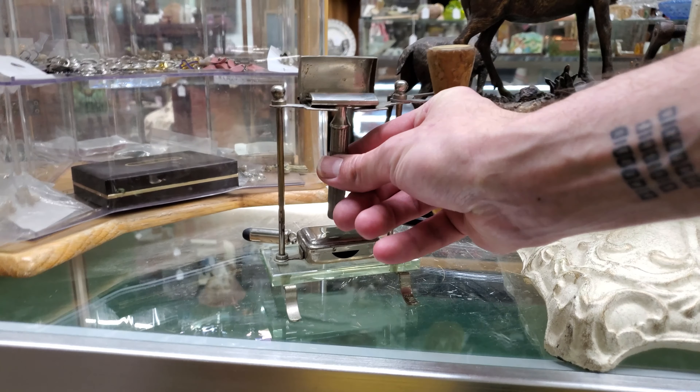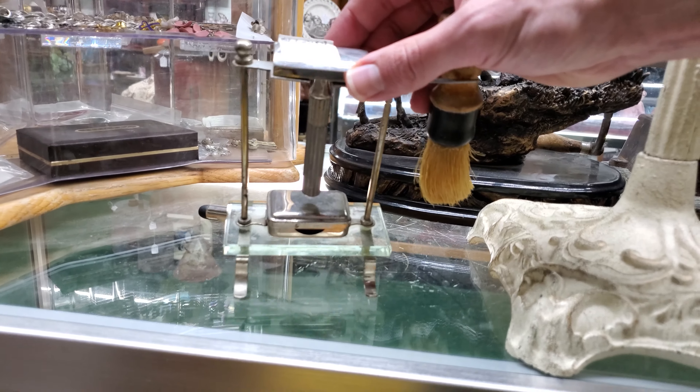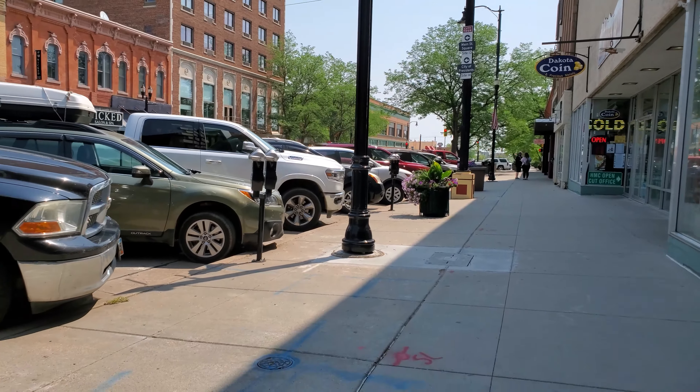Moving around to the next section, I actually found a pretty big stash of razors as we look through this glass cabinet. There are some on the top shelf and some on the bottom shelf — this was pretty impressive to see, although somebody thought they were quite a collector because they were priced well above what I wanted to pay.